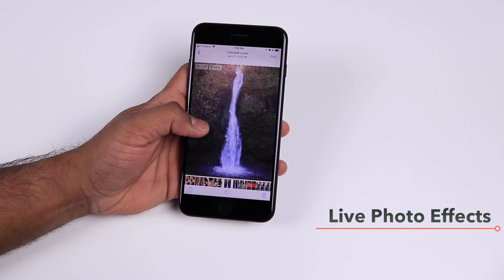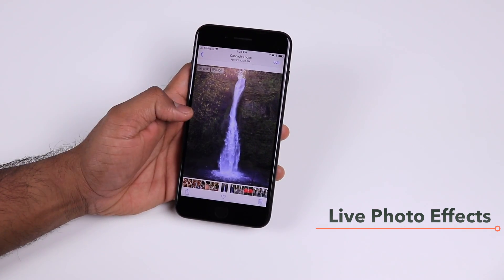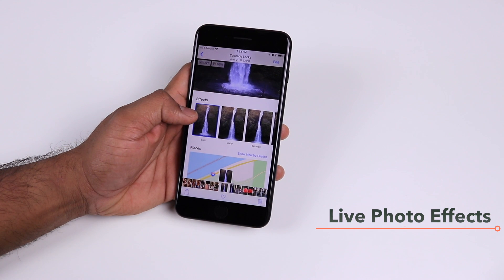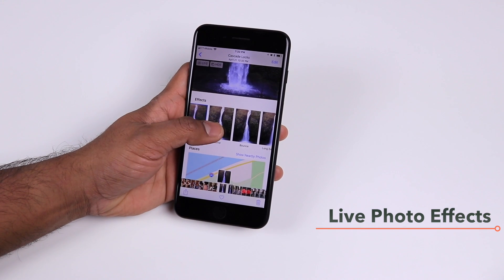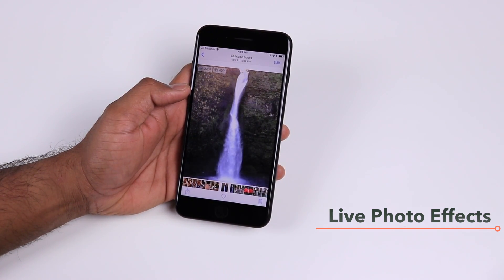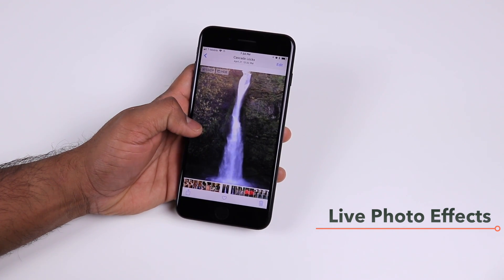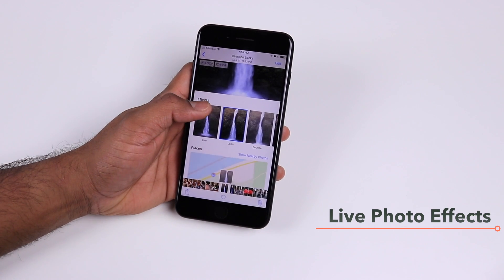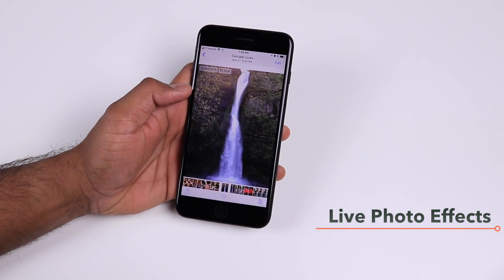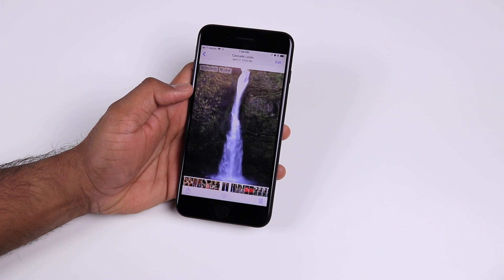Live Photos in iOS 11 have some new updates as well. If you swipe up on your Live Photo you'll get new effects. For example, the Loop option is great if you have an animation like a waterfall — it puts the Live Photo animation into a continuous loop. You can also select the Bounce option, which plays the animation back and forth.